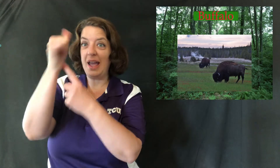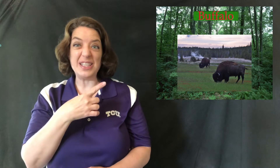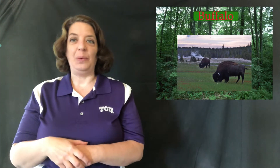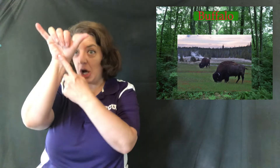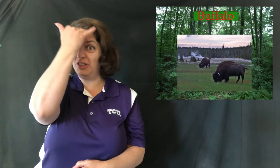Buffalo — it's a Y handshape, palm in, and it makes circles. I took this picture at Yellowstone National Park, so that's a wild buffalo. Bull is palm out because his horns turn this way; buffalo is palm in because his horns tend to turn back — those are easy to get confused. Buffalo is also the sign for Haltom High School because that's their mascot.